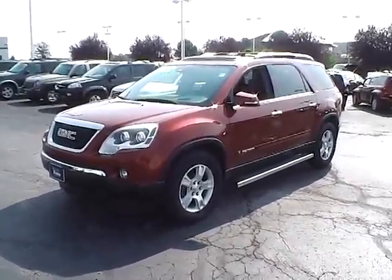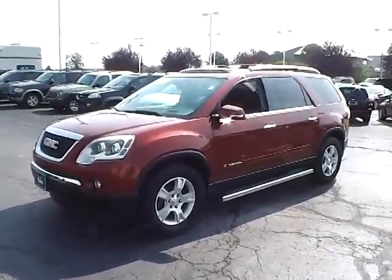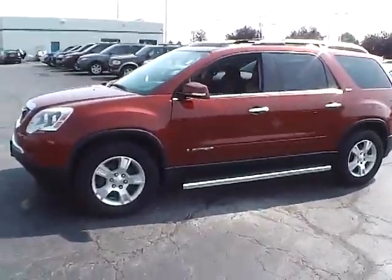Today's video is on a 2007 GMC Acadia SLT in Red Jewel Tin Coat with an ebony interior. This vehicle has a 3.6 liter 6-cylinder engine, 6-speed automatic transmission, and currently has just 91,000 miles.